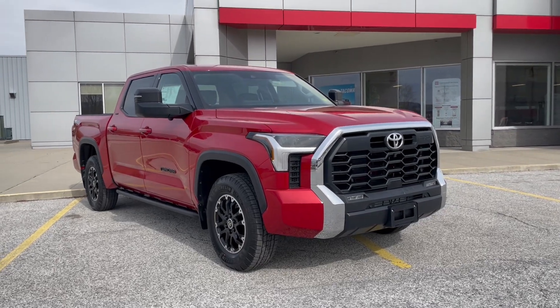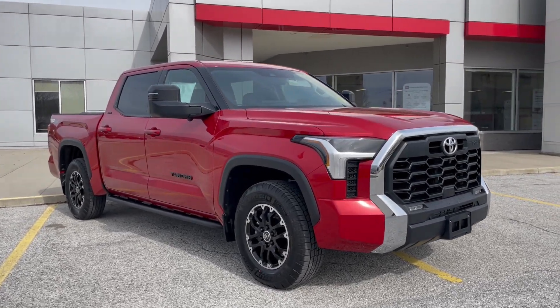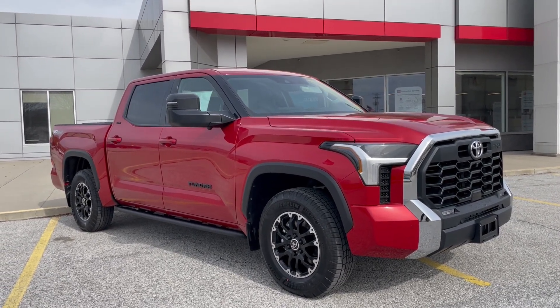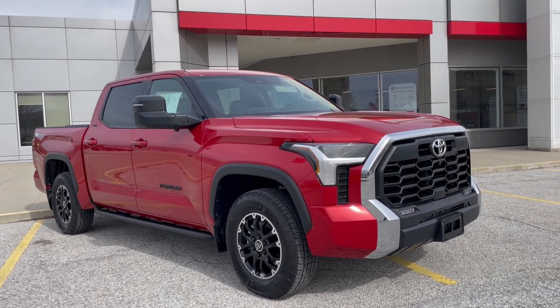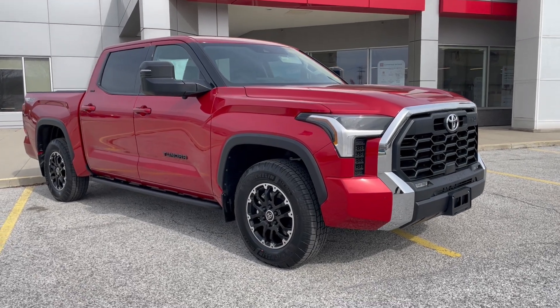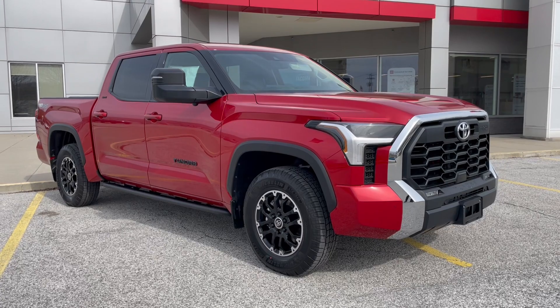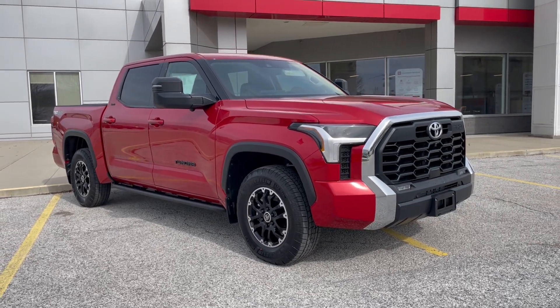Mechanically, the new Tundra has a twin-turbo V6 that puts out 389 horsepower and 479 foot-pounds of torque. It's around a 10 horsepower increase from the previous generation and just around 80 foot-pounds of torque extra with this vehicle.